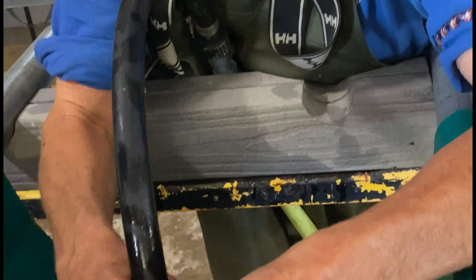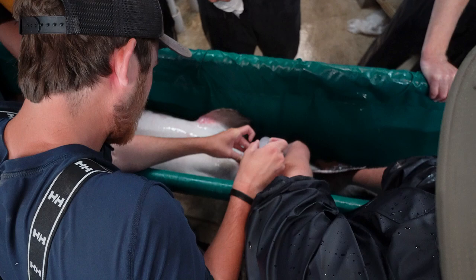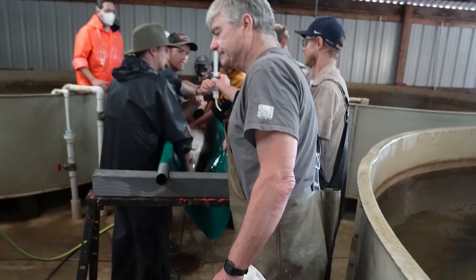A stretcher is used to move and restrict sturgeon during examinations and spawning activities. The stretcher's hooded canopy covers the fish's head and serves as a respiration chamber when flooded with water. Once the sperm, which is also called milt, is extracted, it can be stored up to 12 hours at four degrees Celsius.